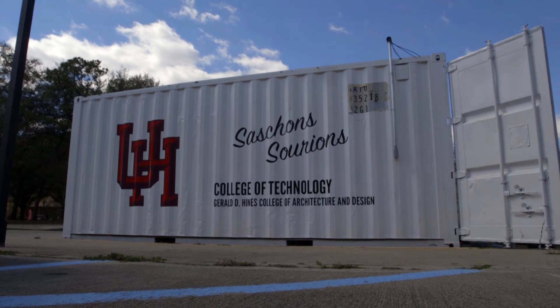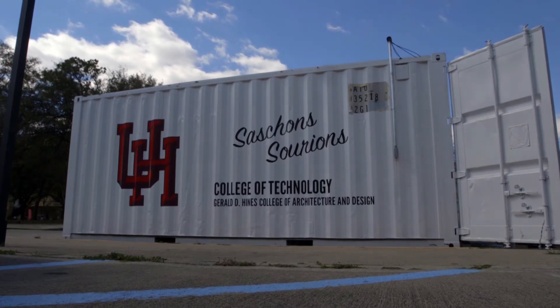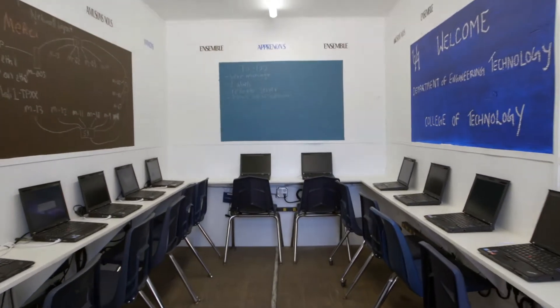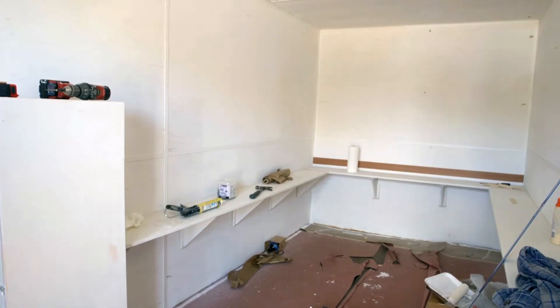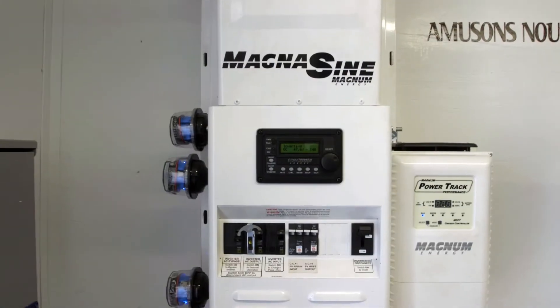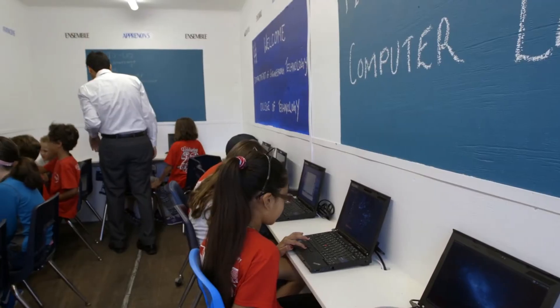From the outside, the shipping container sitting next to the University of Houston College of Technology looks nondescript, but take a look inside and you'll realize it's filled with special cargo. This is a one-of-a-kind project. Students in Professor McQuinn at Moog's class at the College of Technology designed and built a mobile solar-powered classroom for their senior design project.